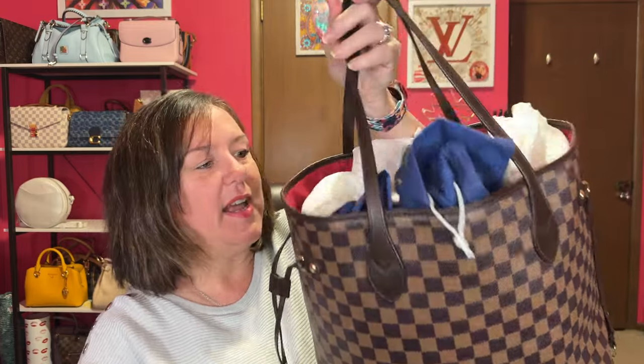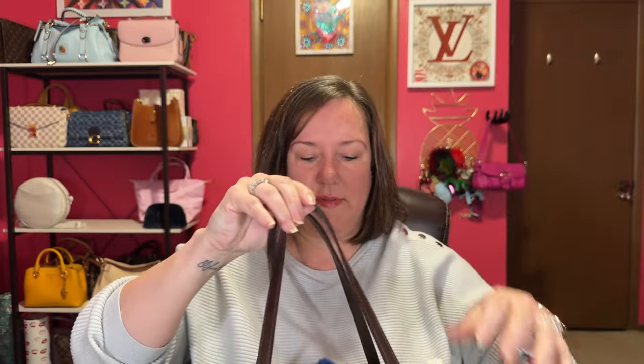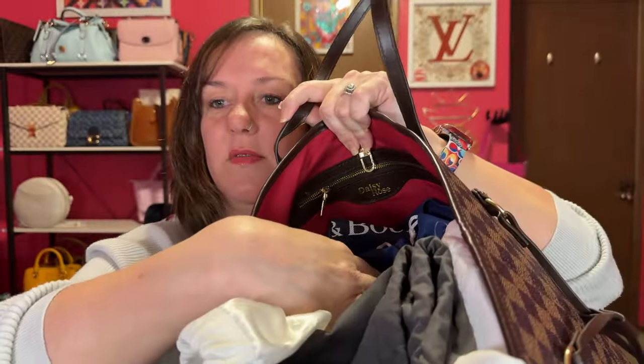This next one is a Daisy Rose tote, and all I use it for is storing dust bags. When I'm selling bags I have to dig through this giant tote to find the right dust bag. It's actually a really good bag — I used it a lot when I worked at a job. But I want to get rid of it because I just don't reach for it. It's the same shape and size as the Louis Vuitton Neverfull MM. It has a zipper pocket and it says Daisy Rose inside. If you're interested, I'm going to sell this one.